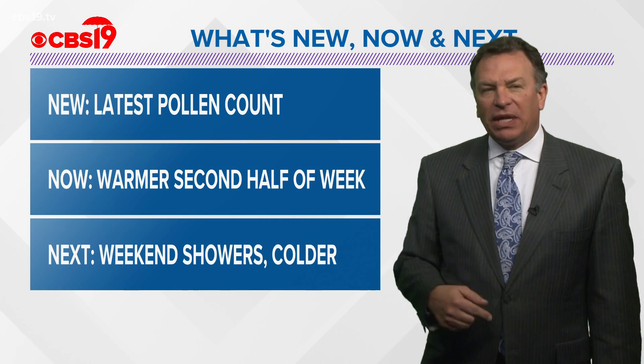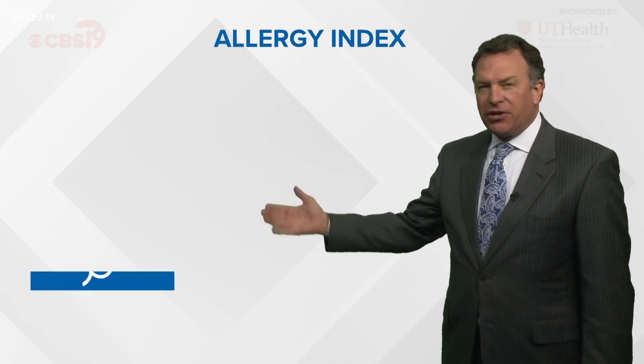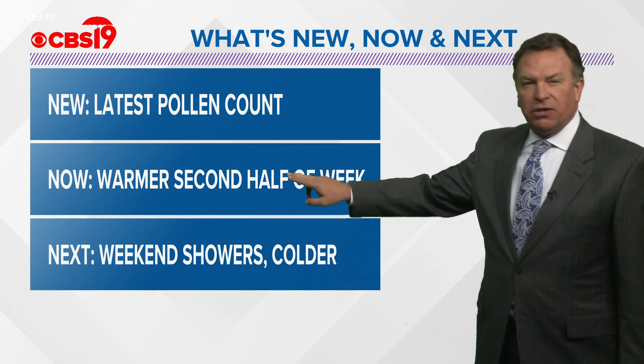Here's what's new, what's now, and what's next. What's new is the latest pollen count that came out today — if you're an allergy sufferer, you're loving these numbers. Tree pollen: nothing showing up in the count bin. Mold spores were on the low side today. That is certainly good news.